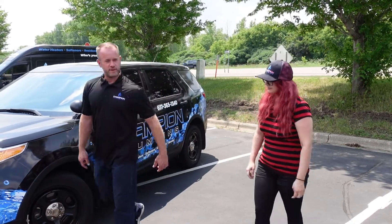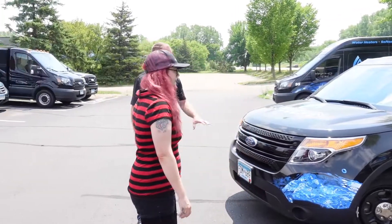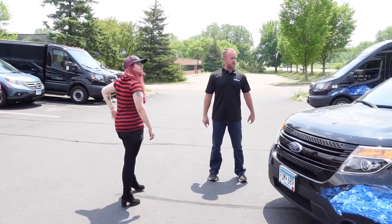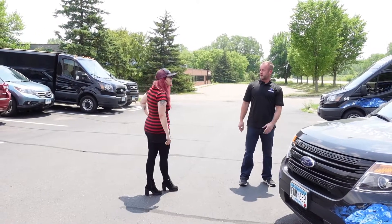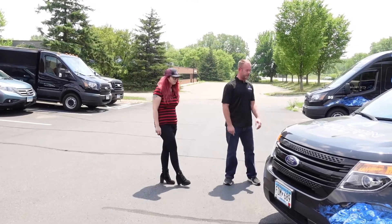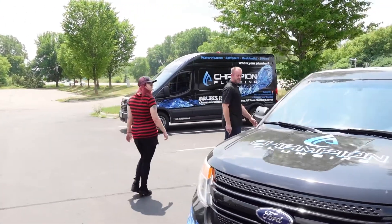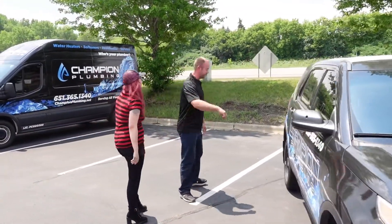Let me show you around, let's walk around. So we just picked this up probably a month ago. It's actually a prior squad vehicle. Just like all of our other vehicles, we had it completely logoed out with the Champion Plumbing information. Looks great — we got the windows blacked out. You want to see something really cool? All right, follow me.